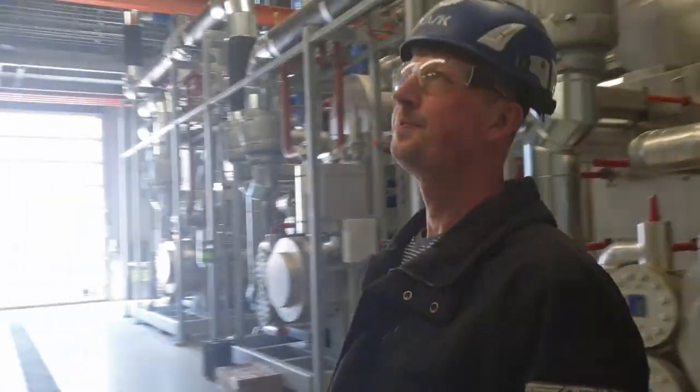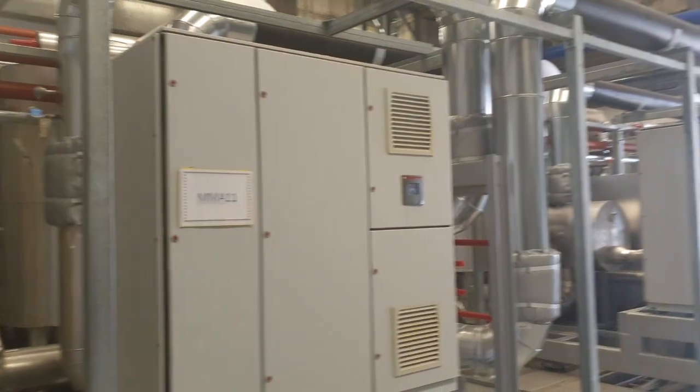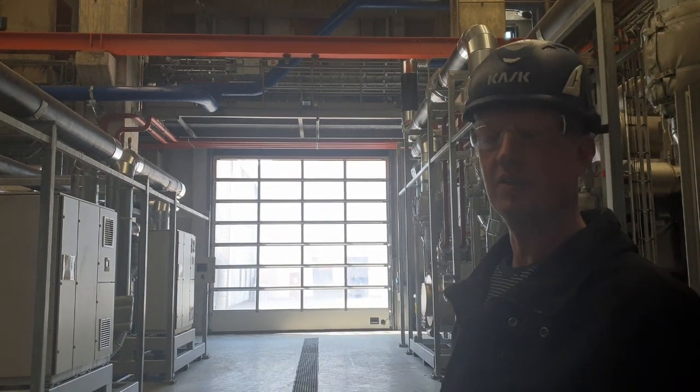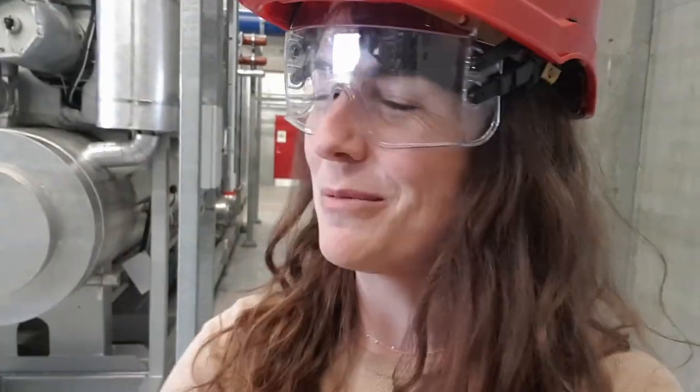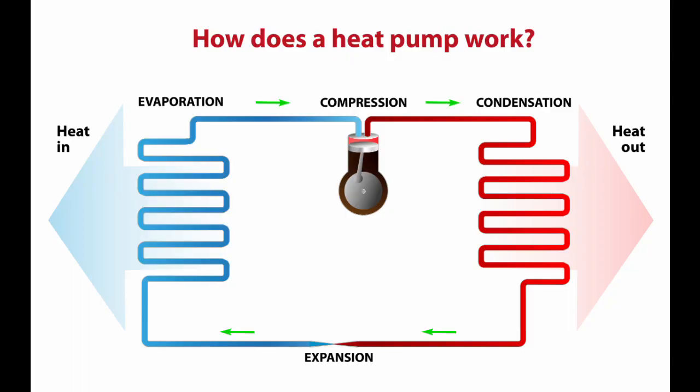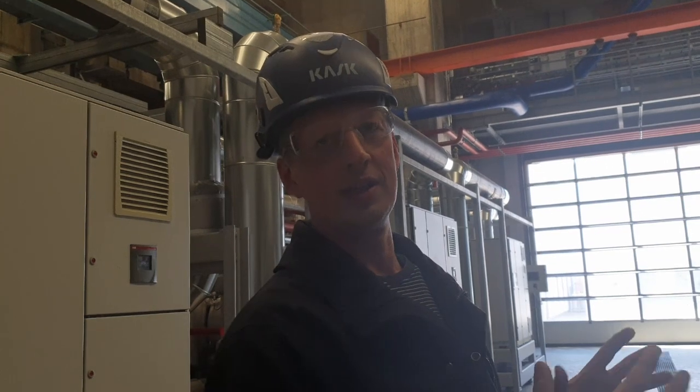The heat pumps raise the temperature from the component cooling from approximately 40 degrees to 70-75 degrees. Could you tell me how a heat pump works? With a compressor you change the compression and pressure levels, and the ammonia inside evaporates and condenses. When it evaporates it takes energy from the water, and when it condenses it delivers energy to the water and the water heats up.